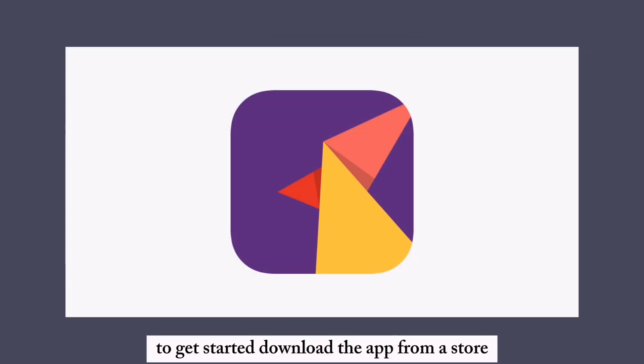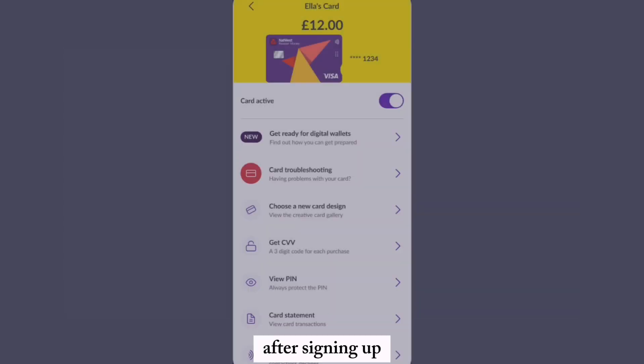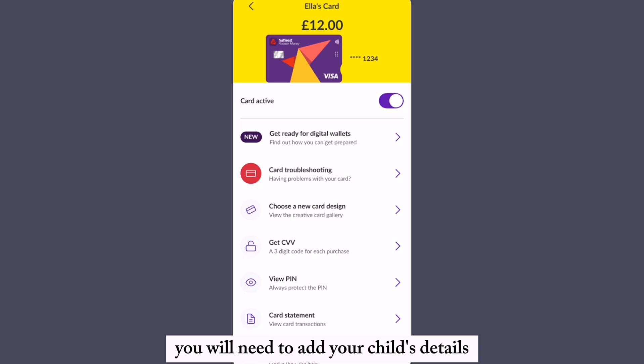To get started, download the app from the App Store or Google Play and sign up for an account. After signing up, you will need to add your child's details, ensuring they are under 17 years old.